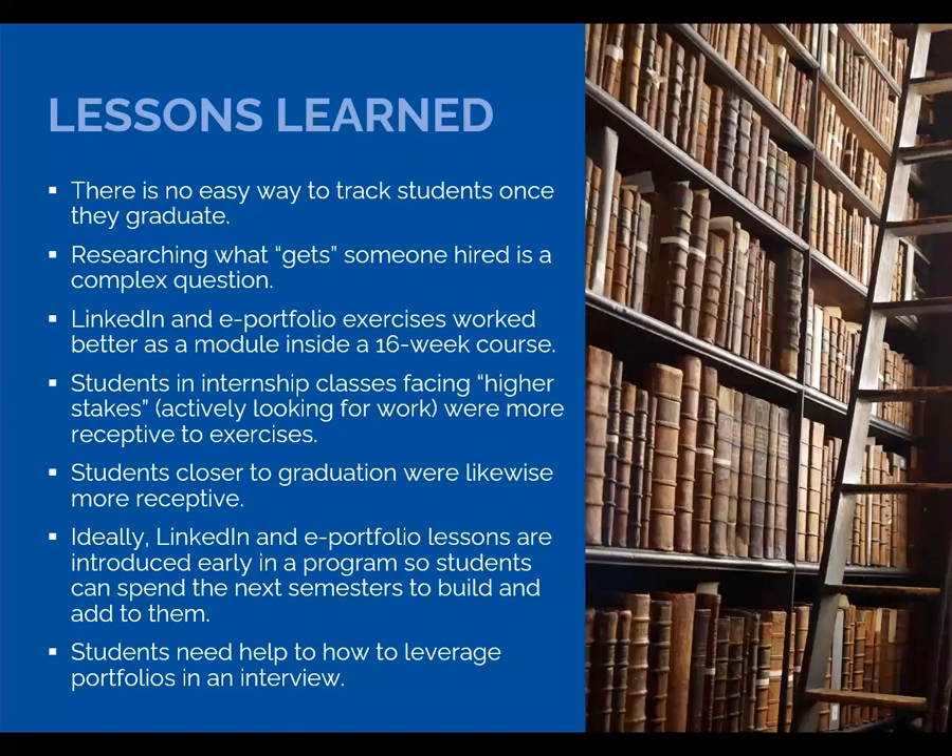A few lessons learned from this project. No surprise — it's hard to track students once they graduate, and it's hard to know what factors got someone hired. Faculty agreed that Louise's modules worked better in a 16-week class; 8-week classes were already so jam-packed there was no room to squeeze in even short and simple modules. Students closer to graduation and students in internship classes were more motivated to make LinkedIn profiles and e-portfolios. Ideally, these modules would be introduced in first-year classes so students could add to their LinkedIn and e-portfolios as they worked through the program. Finally, students may need additional help working out strategies to use e-portfolios in an interview.